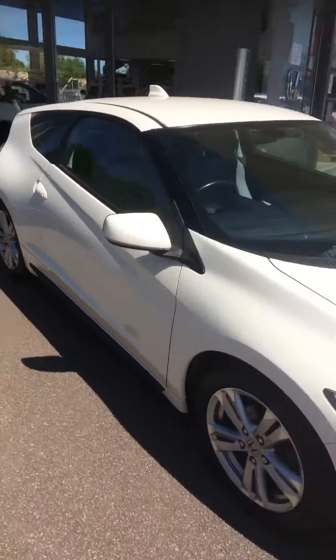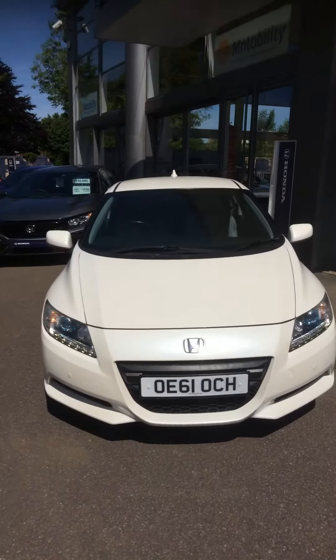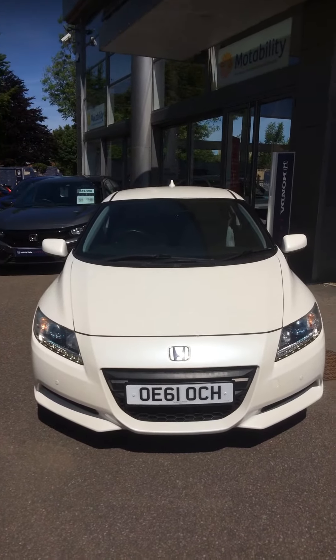If I can help you with any more details on this car, please give me a call on 01296 319 800. Thank you.